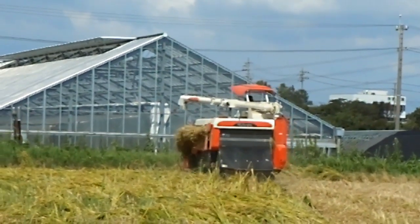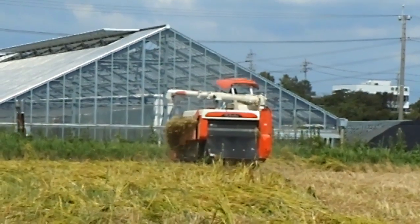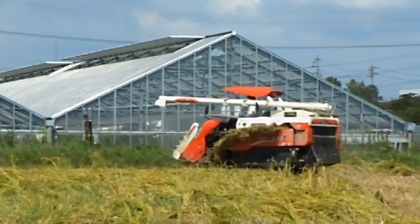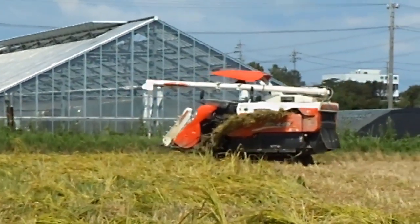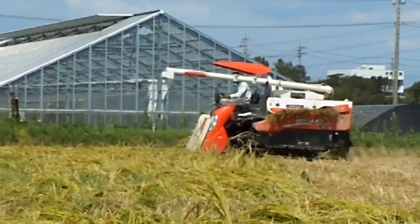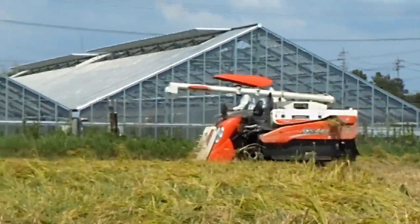Before they do this, of course, they have to let the rice field dry out, because usually it's a foot deep in mud. So they have to let the mud dry out, let it get hard, and let the rice plants themselves get dry so that they don't clog the machine up — and off they go.